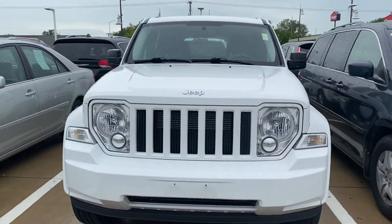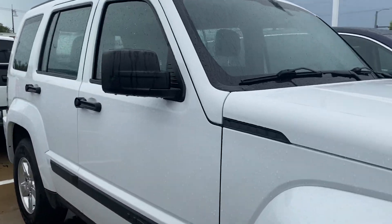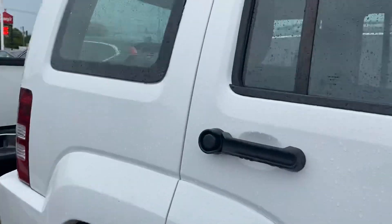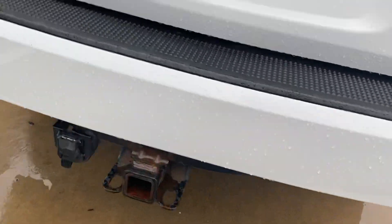Hey guys, Nikki here at Dave Wright Nissan Subaru showing off this 2011 Jeep Liberty in white. Awesome vehicle, ready to go — great for winter, has a hitch on here and everything.